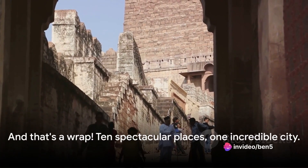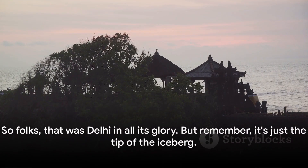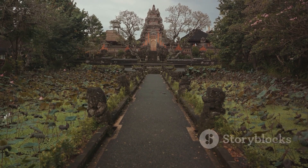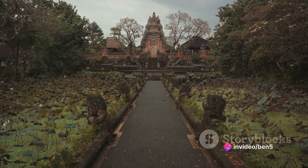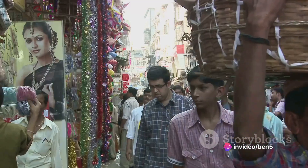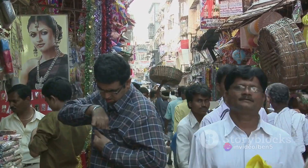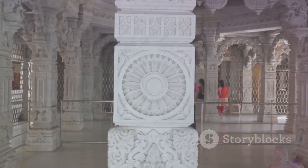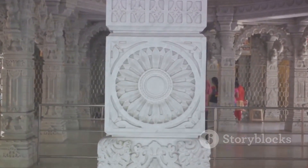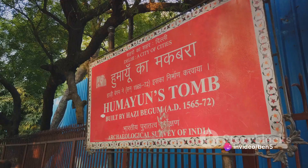And that's a wrap! Ten spectacular places, one incredible city. That was Delhi in all its glory — the serene Lotus Temple, the bustling Chandni Chowk, the grand Akshardham Temple, the serene Lodi Garden, the iconic India Gate, the historic Humayun's Tomb, the vibrant Connaught Place, the enigmatic Qutub Minar, and the majestic Red Fort — simply breathtaking.